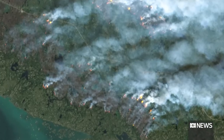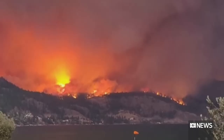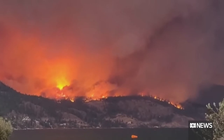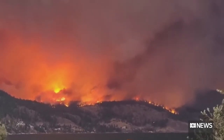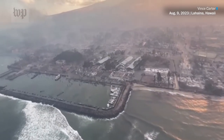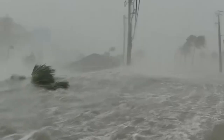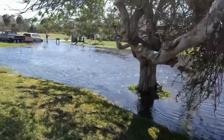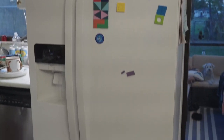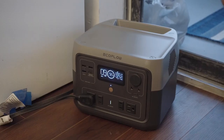The urgency of disaster preparedness cannot be overstated, especially in light of recent catastrophic events. The devastating wildfires that swept through Canada and Maui left communities reeling, with power outages and communication breakdowns compounding the challenges. Similarly, the ferocity of Hurricane Ian in Florida in 2022 helped me experience first-hand the importance of having a reliable power source to sustain communications, to preserve food, and simply to provide a sense of normalcy amid the storm's aftermath.